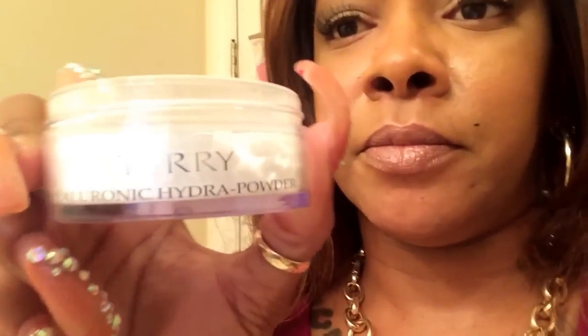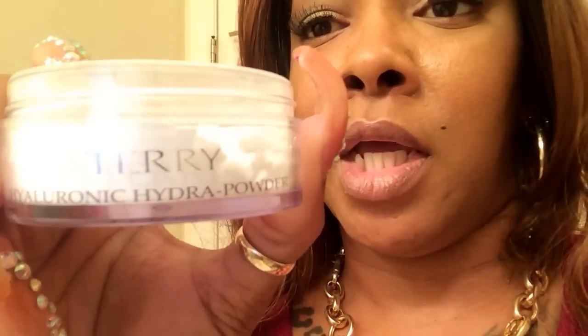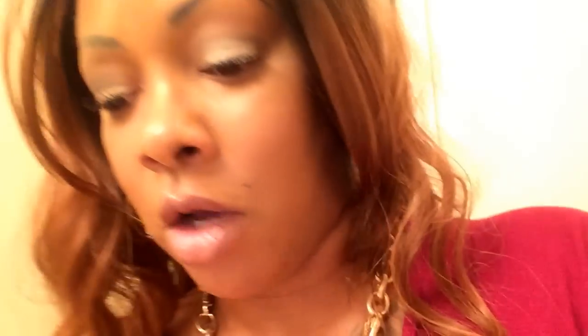All of that information will be in the beauty bar below. This is the powder — it's by Terry and it is a Hydro Powder. As you can see, it's just a thin white powder, just like any other loose translucent powder that we would purchase. I've taken the lid off and I'm going to pour some powder into the lid. I got a little note here from Terry saying they hope I love the powder. I have a clean sponge, I'm going to get the powder on the sponge and pat it on my face.